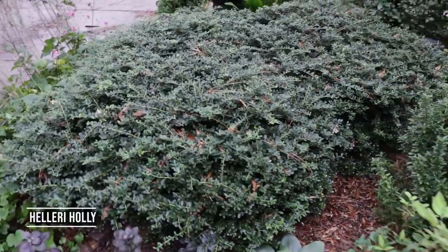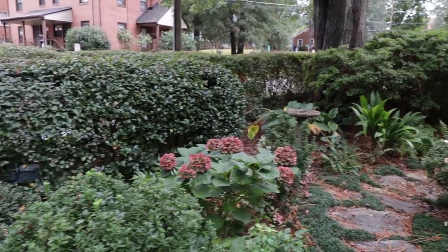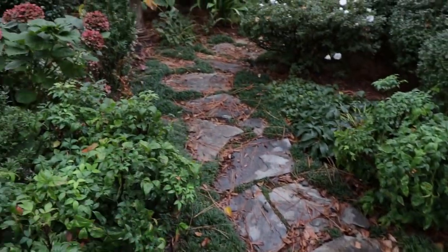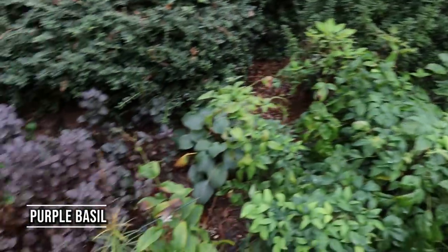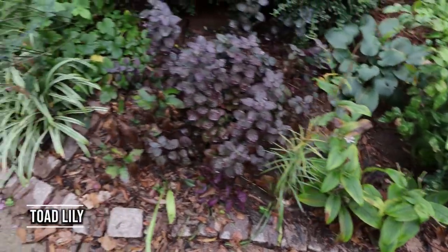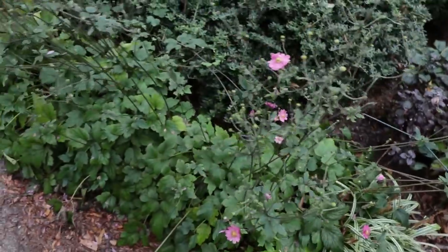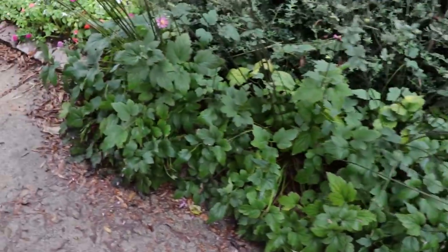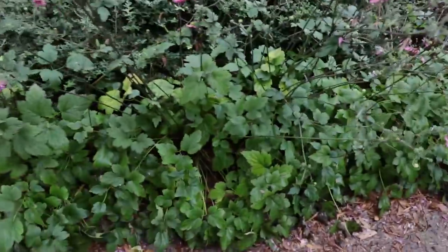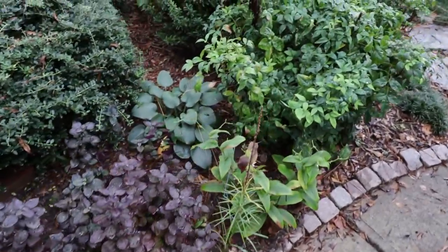These are helleri hollies right here at the very front. We'll pan back across here — you can see the privacy that's been created in this front space, with stepping stones that lead you off the front walk on the tour of these little rooms. There's some purple basil right here. That's a toad lily right there. These are anemones right here — most of them have finished at this point, but they bloom in the late summer every year, so that's always a great addition. I always encourage everybody to go to garden centers multiple times during the year to find these little goodies like anemones and other fall blooming and late summer flowering things.